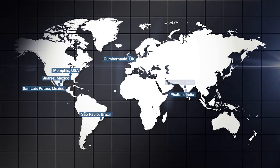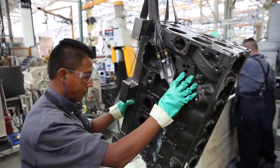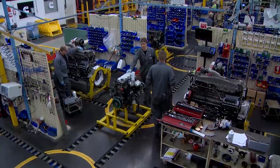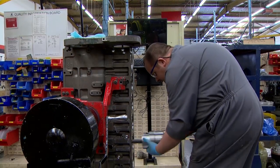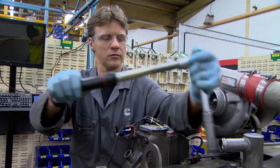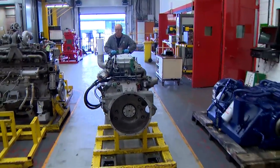Cummins operates remanufacturing facilities around the world and offers a full array of remanufactured engines, blocks, and components for all applications. For example, one plant in Scotland serves the rail industry. Our Cumbernauld plant is able to partner with train operating companies to ensure maximum uptime and to ensure that their rebuilds are performed in a factory setting with the latest performance specifications. Cummins applies a standard set of skills and service techniques to each engine, which helps to extend engine life. We can also provide upgrades, delivering continuous benefit for the customer — at a fraction of the cost of new in terms of both financial and environmental cost.